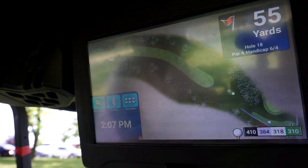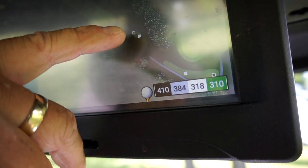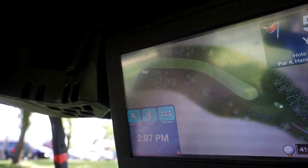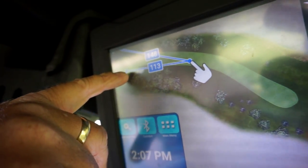So this shows the 18th hole. Tee boxes are back here — black, gray, white, and green. The boxes and then fairway shapes right to left. If we hit the ball in the middle of the fairway, it tells you that you're 113 yards to the pin.